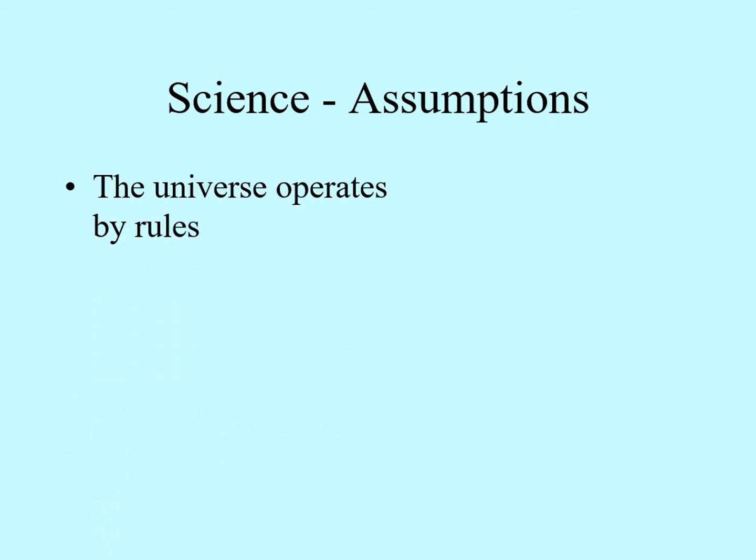The first assumption is that the universe operates by rules. In other words, there is something like a set of laws that govern how nature behaves. Notice that this assumption automatically excludes any supernatural phenomena. You can't use science to predict what a god can do unless the god is themselves governed by those same natural laws.